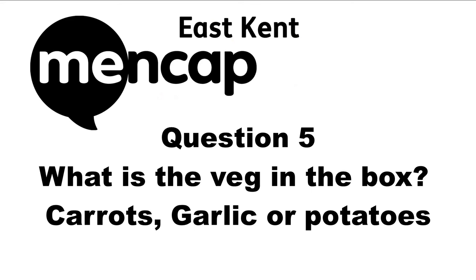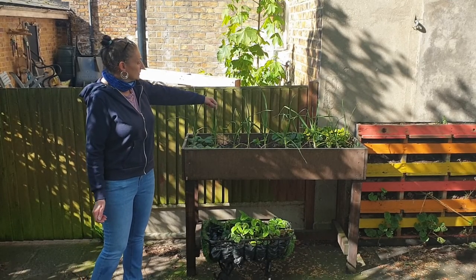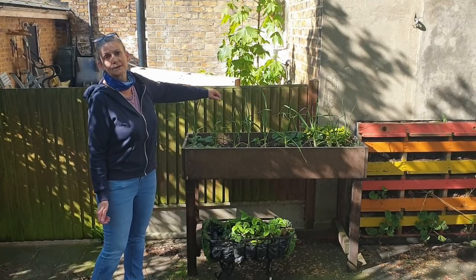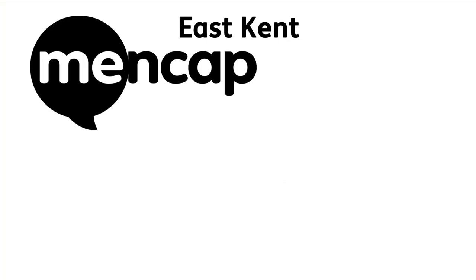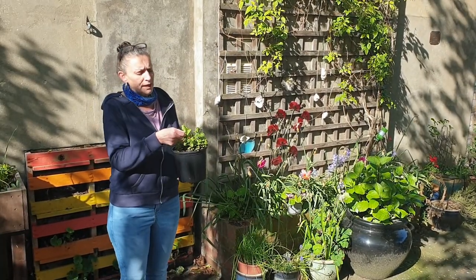Question five: What is the veg in the box — carrots, garlic, or potatoes? Question six: Which herb is good with our roast dinner — parsley, basil, or mint? We grow herbs and this one is mint, which is gorgeous with your roast dinner.